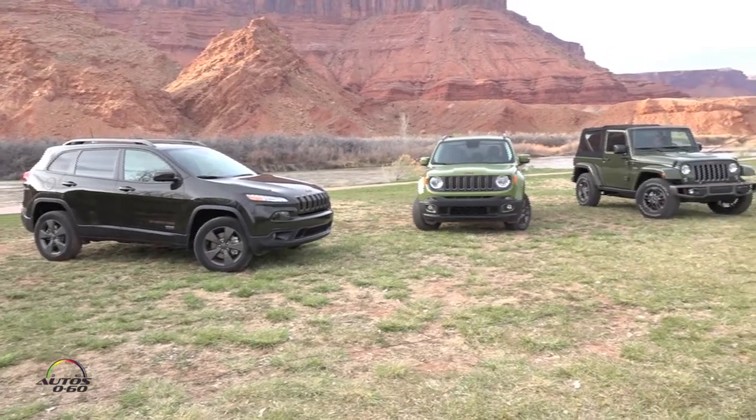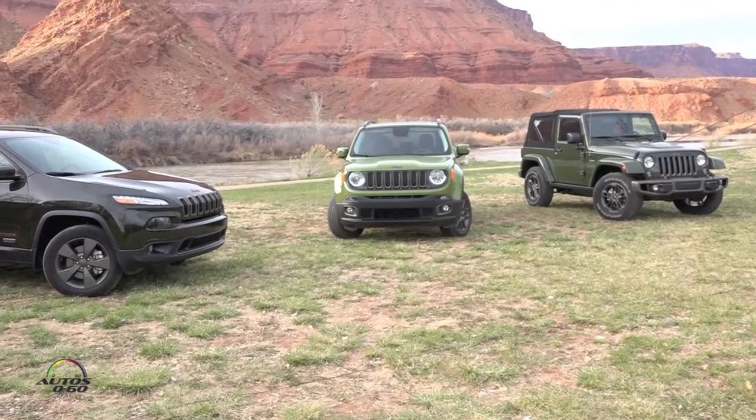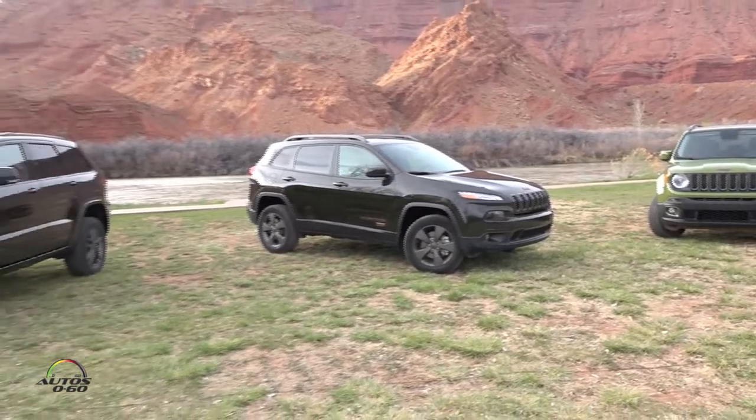The Renegade is the fun side of the Jeep brand, so we pumped up the color a little bit in that one. And then you get to the Cherokee and the Grand Cherokee side of the family — we call this Recon Green.